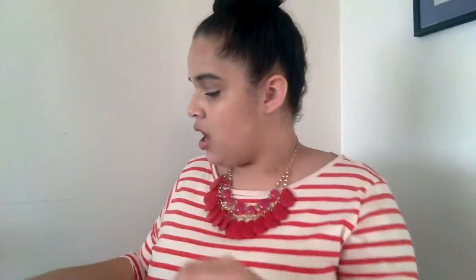Next is the Becca Shimmering Skin Perfector in Champagne Pop, the collaboration with Jaclyn Hill. I was so late to this bandwagon, and everywhere I went it was sold out. When I finally found it I had to pick it up. It is the prettiest highlight you could ever want. You can see I have it on right now — love this, would repurchase it over and over. Becca just nailed it with that one.